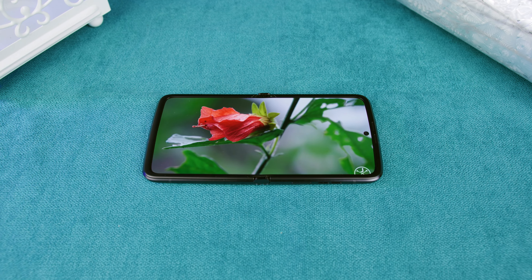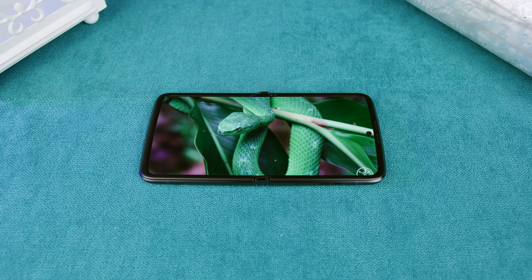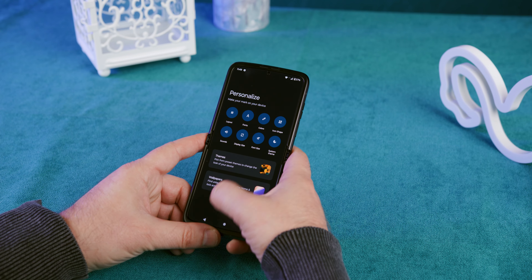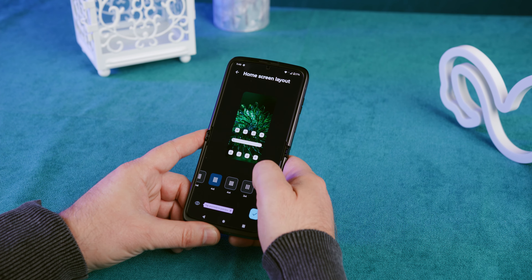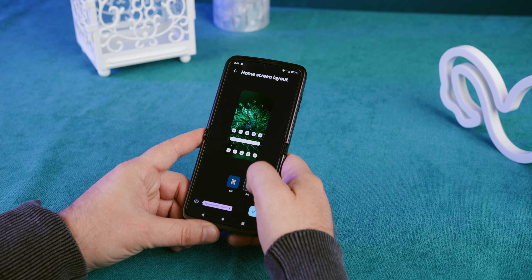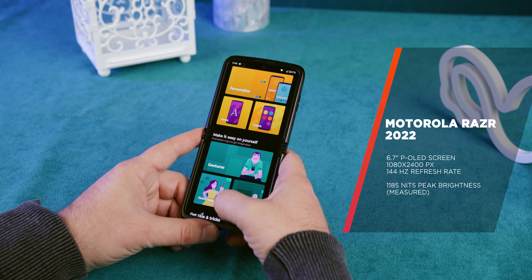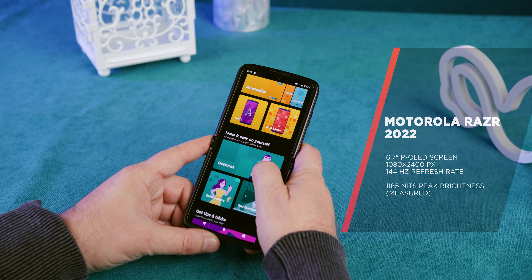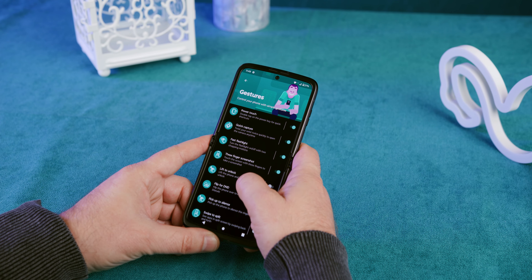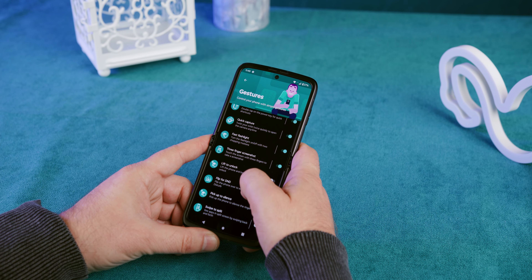When you unfold the device, you'll be greeted by a huge 6.7-inch foldable P-OLED display with a resolution of 1080x2400 pixels — a far better combination than the one on the Razr from two years ago, which had a half-inch smaller screen. The aspect ratio is now a normal 20:9, compared to the very strange aspect ratio the Razr 5G had.